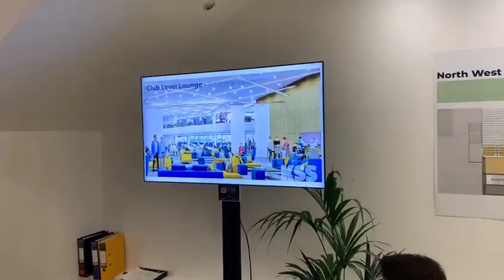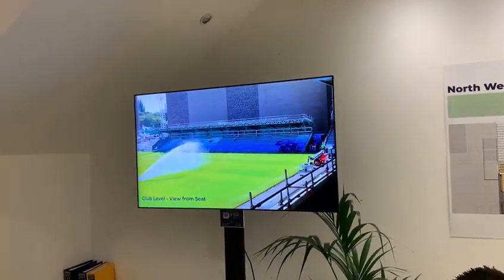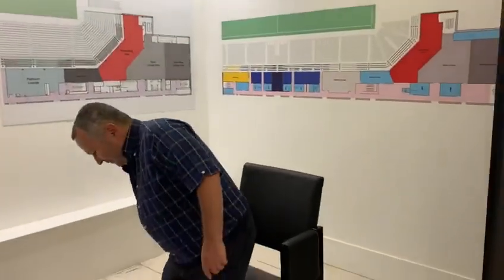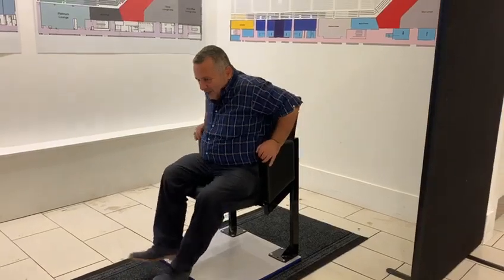He's going to flick through a couple of bits and pieces — the flat level lounge, the view from the seats, and this is the actual seat. You can see my feet don't quite touch the floor, but we don't worry about that.